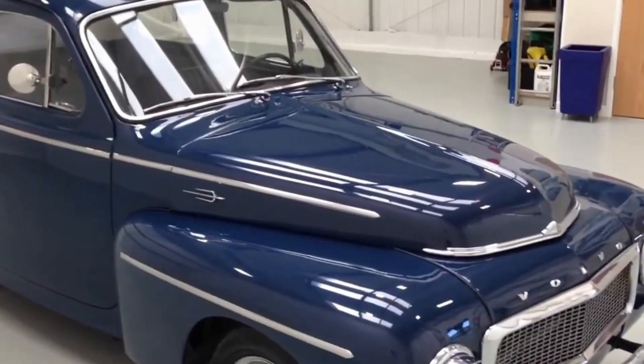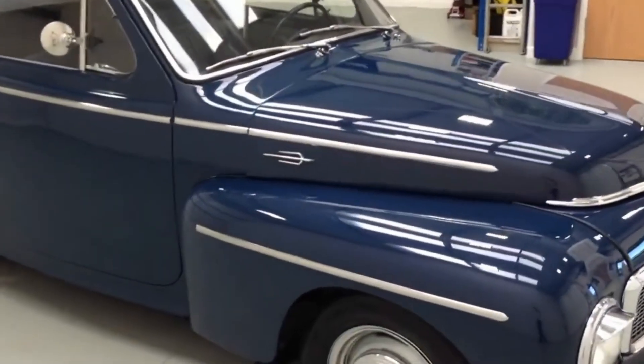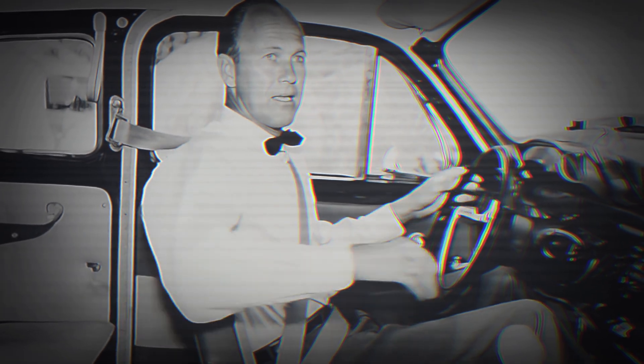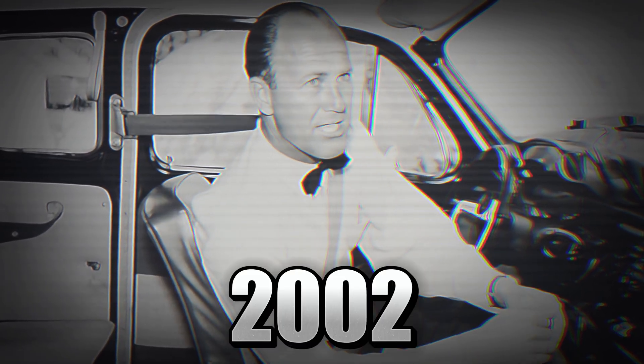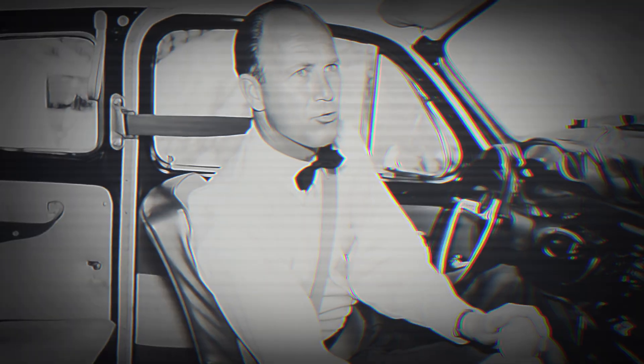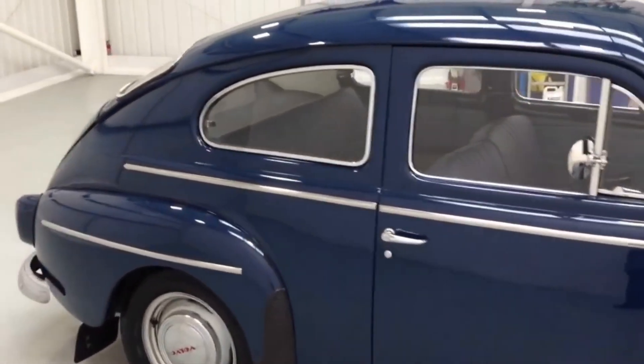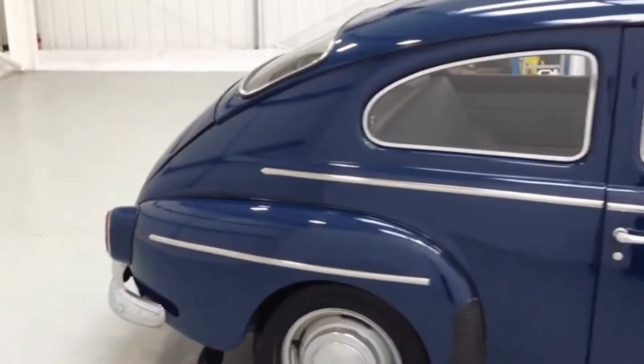No other invention has saved more lives in automotive history. Nils Bohlin never became rich; he passed away quietly in 2002, but he's in the Automotive Hall of Fame. His daughter still keeps the original napkin sketch. Next time your seat belt warning chimes, remember: that beep started as a red strap in a little Swedish sedan in 1959.